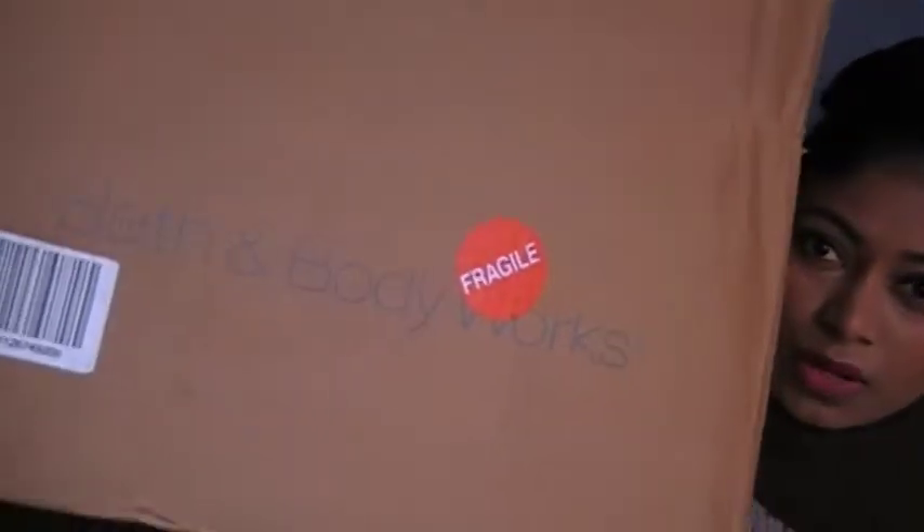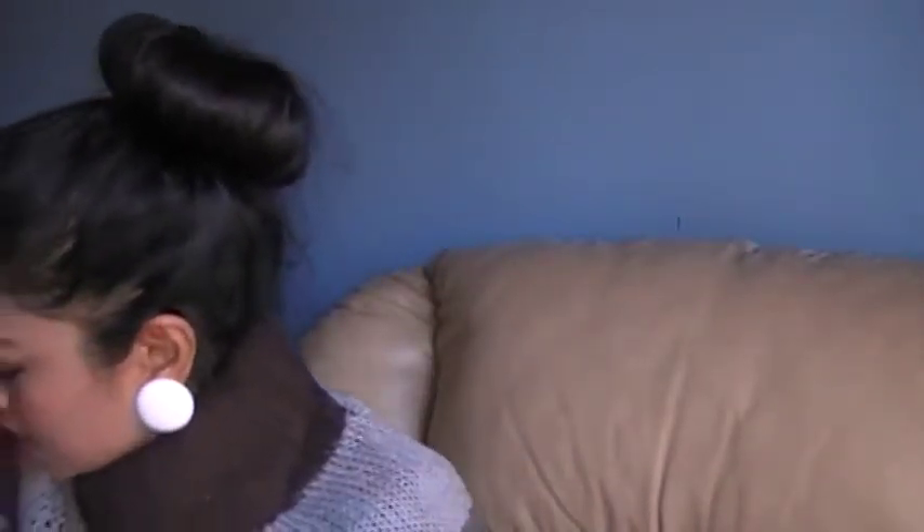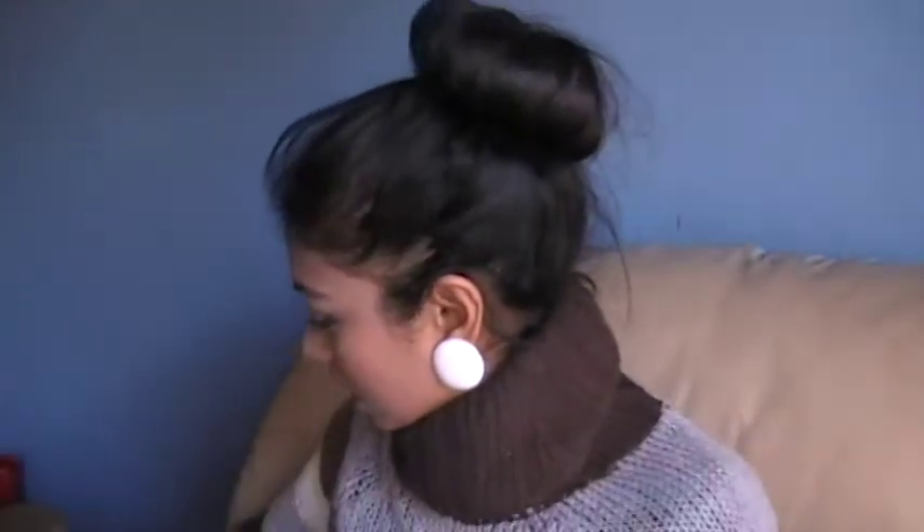I'm going to share with you a Bath & Body Works haul that I just recently bought. It came in the mail in a very big box. And it says Bath & Body Works. I got 10 candles plus a little container to hold them in.